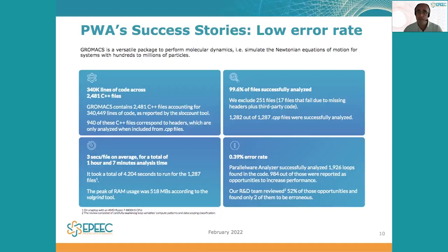On average, each file has taken around three seconds of analysis time. And the more important thing overall, the error rate of Parallelware Analyzer for this Gromax application code is way below the 5 to 10% that is considered as common practice for static code analyzers.